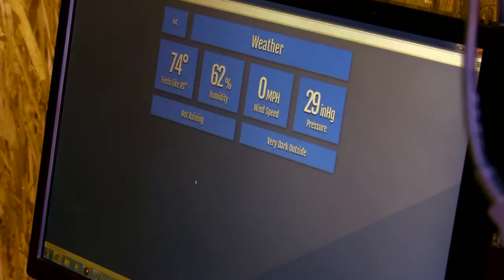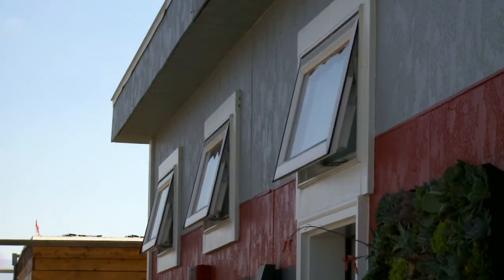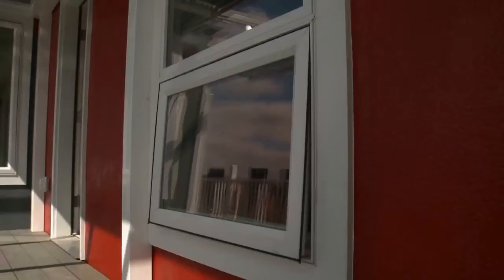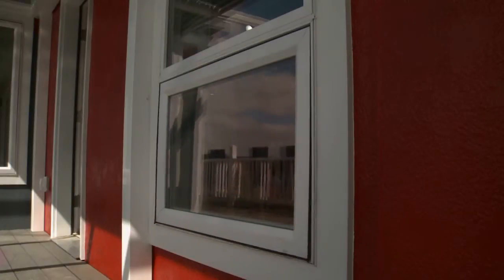Not only can the system control the actual heating and cooling unit such as the AC, it can also control opening the shades to gain heat from light, or opening clerestory windows to let out extra heat instead of using the typical AC unit within the house.